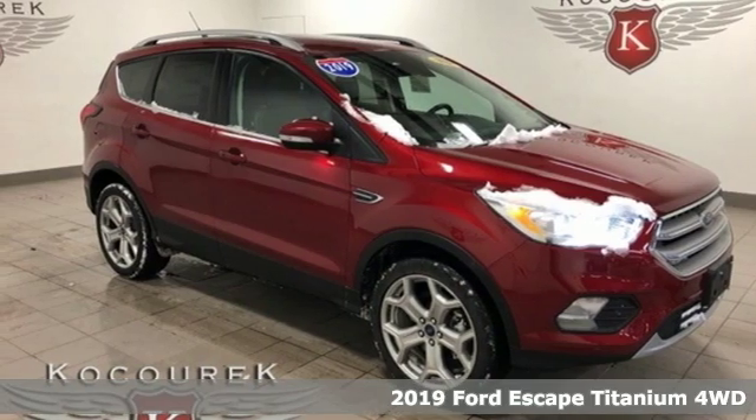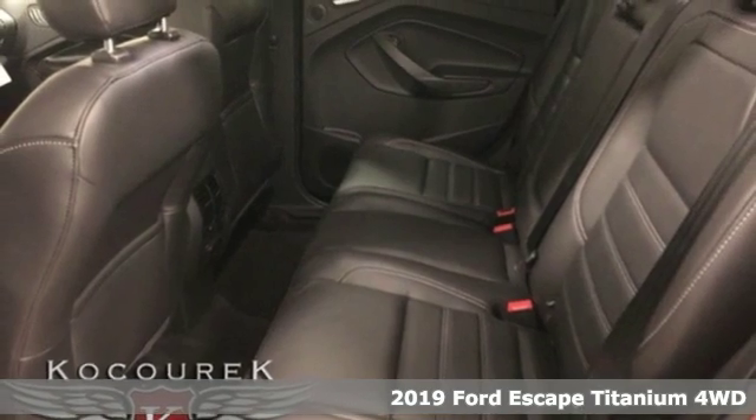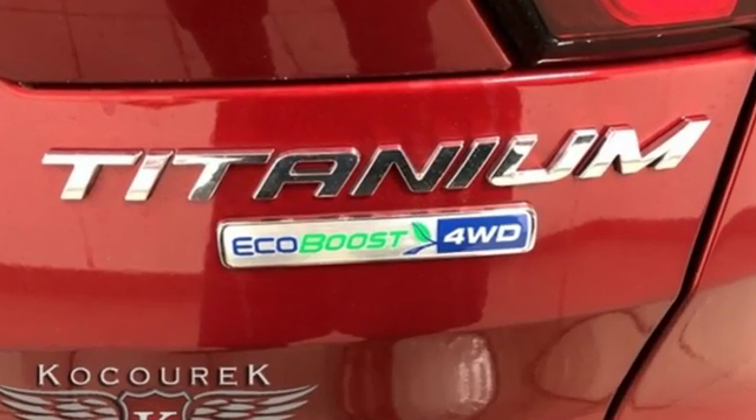It's a new 2019 Ford Escape. Get away every time you get into this Escape. Its amazing ability and maximum cargo configurability makes every trip the perfect journey. And it comes with all the amenities you need.